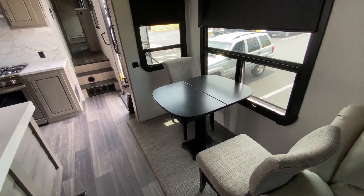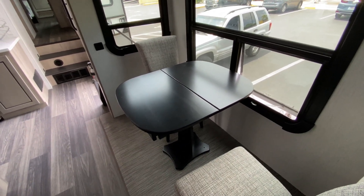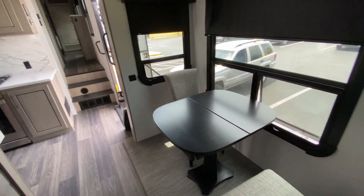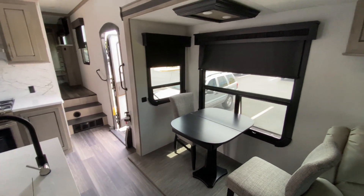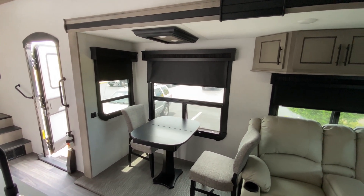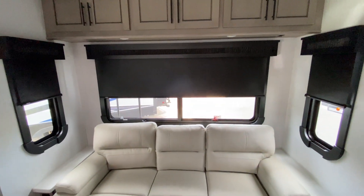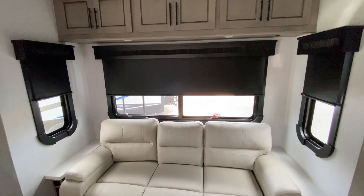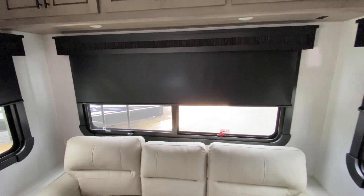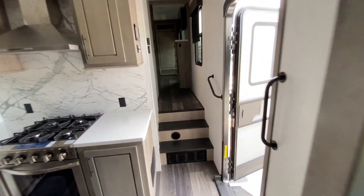We almost forgot the dinette — cute table with rounded ends. It will have four chairs; the other two are just in storage, and the table splits in half. The window here is huge, so when you're sitting at the dinette you have an amazing view, and there are also windows in the back of the coach — you don't see that too often, and I love being able to see out the back.